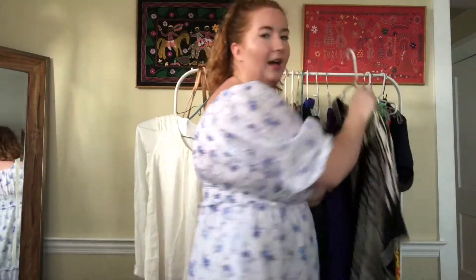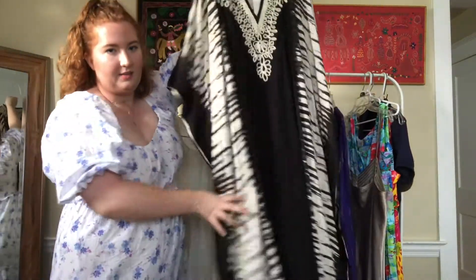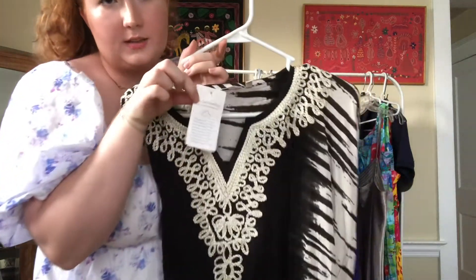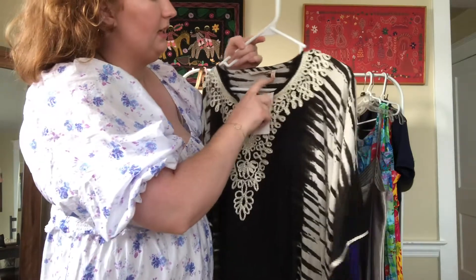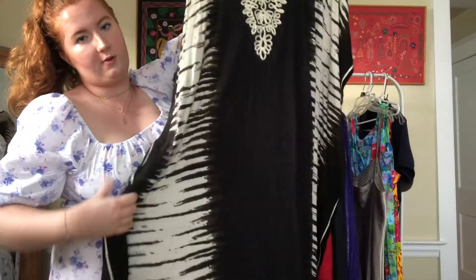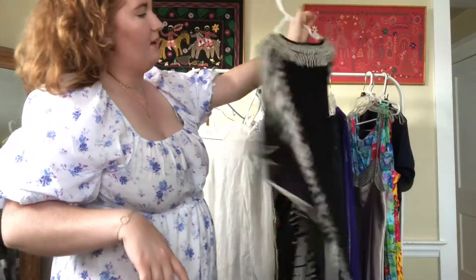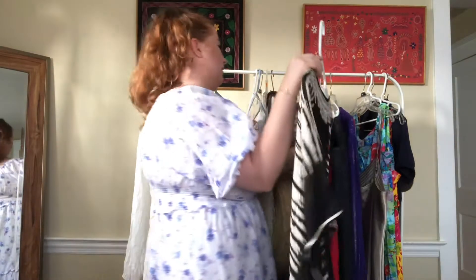I also scooped up this Soft Surroundings caftan — it gives me all the vintage vibes, super well made, and it is actually new with some of the tags. It has the care tag, and it is a petite small/medium. It has the stitching down the side, which was pretty traditional for vintage caftans to give them some shape. It has this beautiful Turkish detail as well.